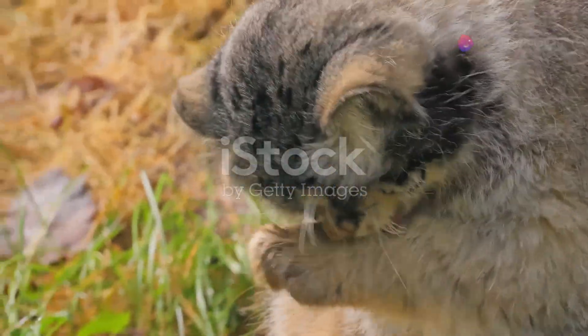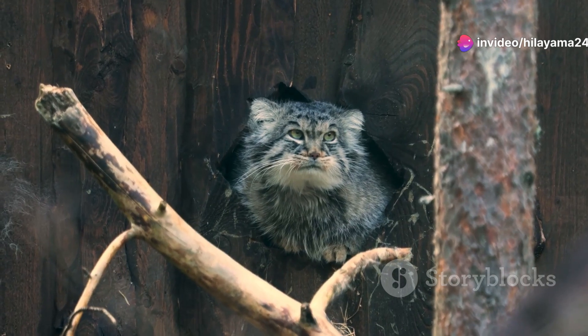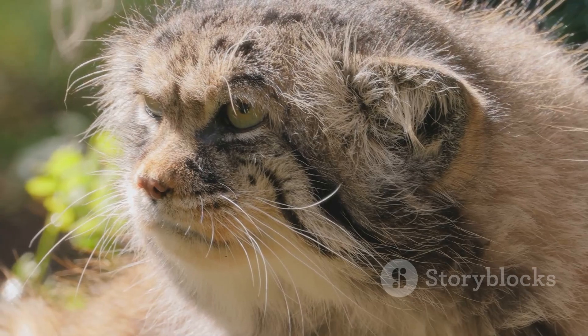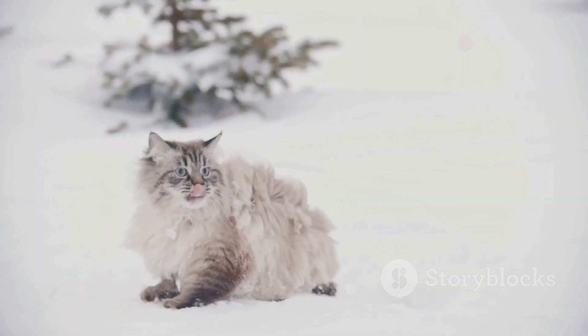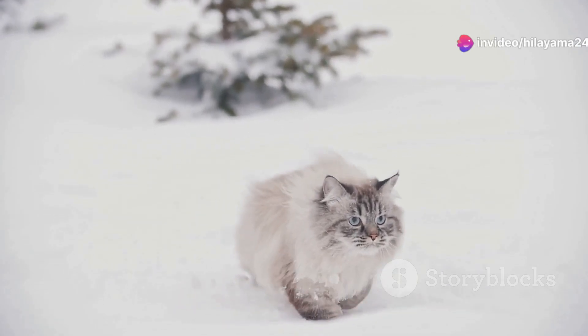Now, if you're wondering what makes the Pallas's cat so special, let me tell you. This small feline, often referred to as the cat of the steppes, is perfectly adapted to life in some of the harshest climates on Earth. With its dense fur, short limbs and stocky build, it's built for survival in the cold, rugged wilderness.